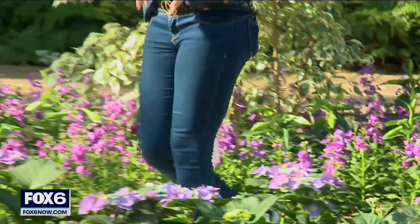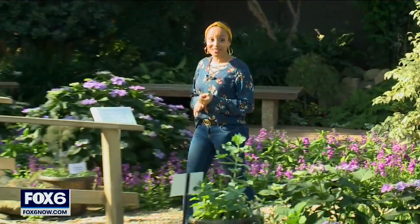You can stroll through the spring show until May 29th. For ticket prices and hours, we'll have a link for you on fox6now.com. Reporting from the Mitchell Park Domes, Brett Vickery, Fox 6 News.